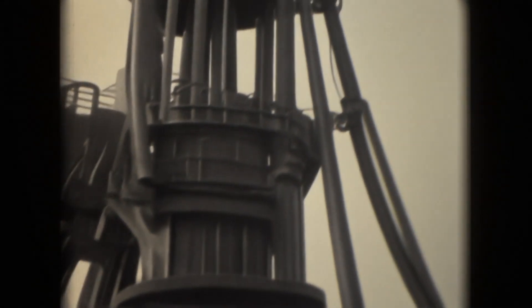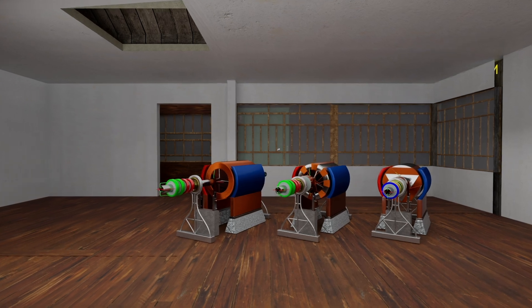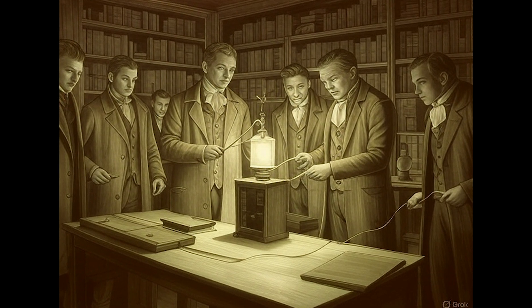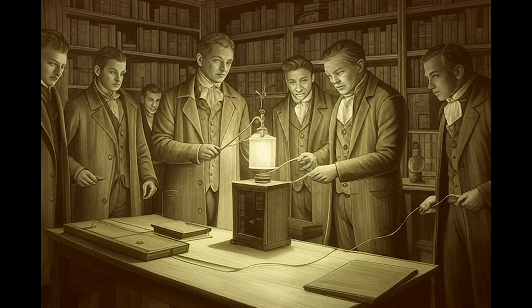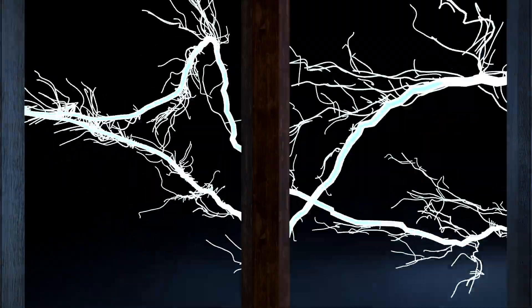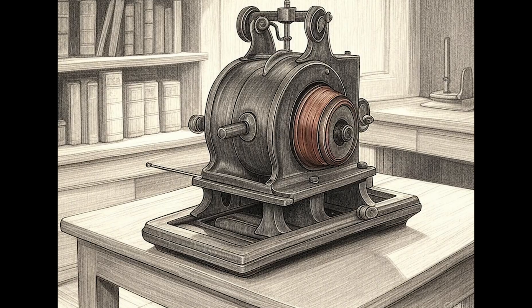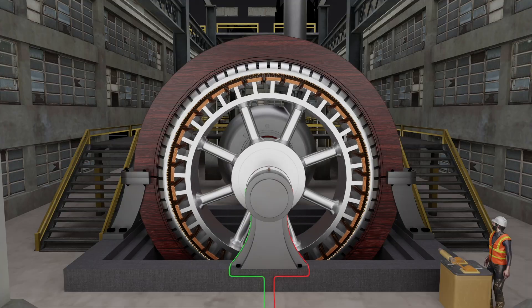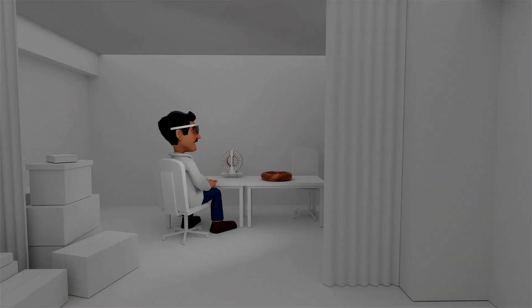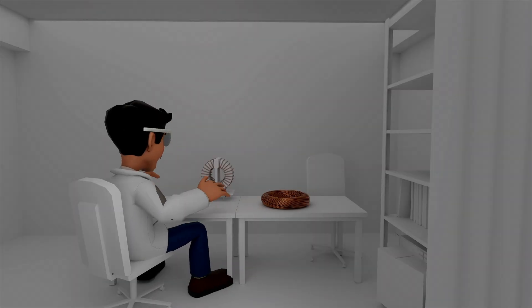In the early 1850s, the world stood on the brink of a new technological era. The dynamo, an electric machine capable of generating direct current, was still in its infancy. It was a time of experimentation, when brilliant engineers across the world were racing to unlock the true power of electricity. But the early designs were far from perfect — machines were bulky, inefficient, and prone to overheating.